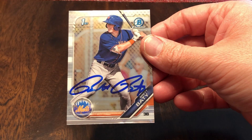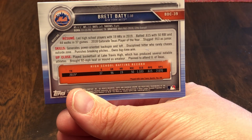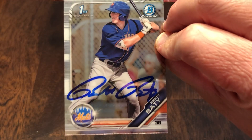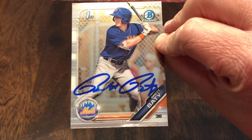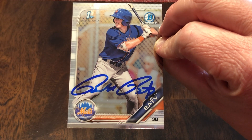Got two or three more here. Brett Baty — I think I shared this one already, but I'll do it just because it's in my stack. Signed one of one. He signed the Chrome, which I need the paper really for my set. He was the 12th overall pick. I'm going to try to resend him either this week to the private address, or a few weeks from now to the Mets spring training with just the paper, because he seems to mainly be just signing one of one.